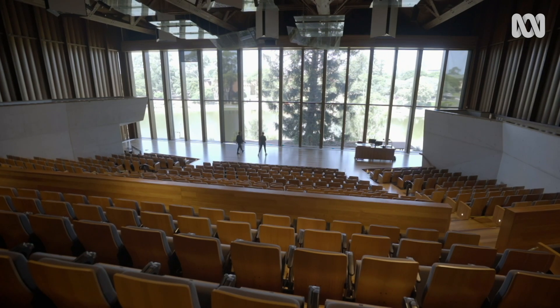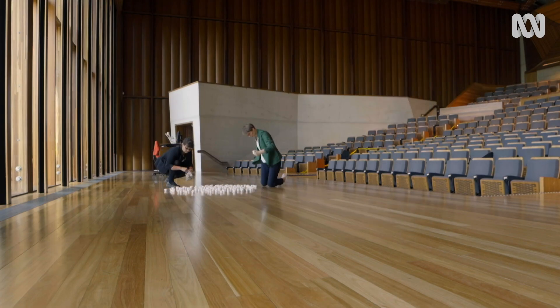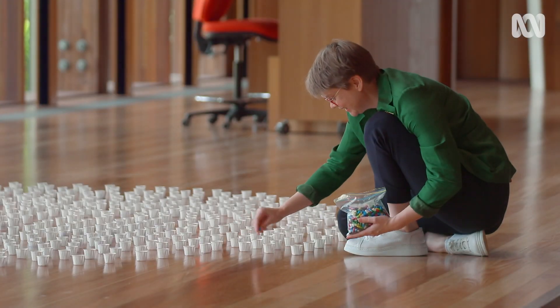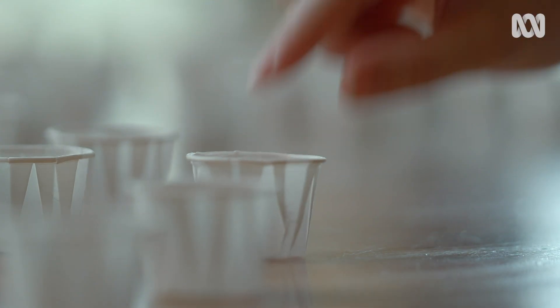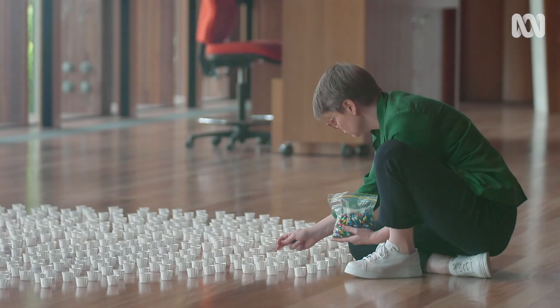What they've discovered so far is that funnel-web venom is made up of a huge number of active molecules. Upon a more recent analysis with more up-to-date technology, they've discovered roughly 3,000 peptides just in this one venom. Each cup Natalie Sayers is laying out represents a single molecule, and the molecules they're most interested in are proteins called peptides.